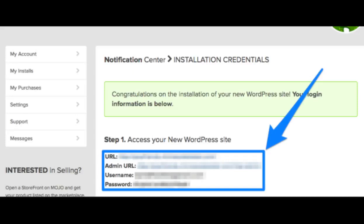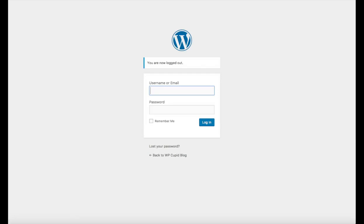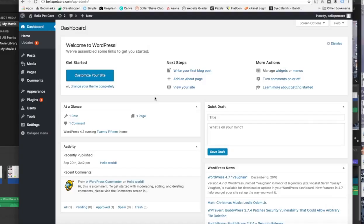Go ahead and click on the admin URL link. Put the username and password in and click the login button. You will now be in the WordPress dashboard, where you can start creating your WordPress website by adding pages, blog posts, etc.